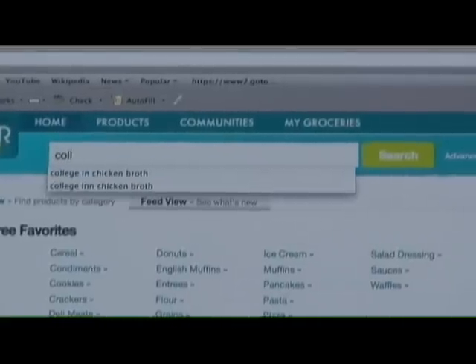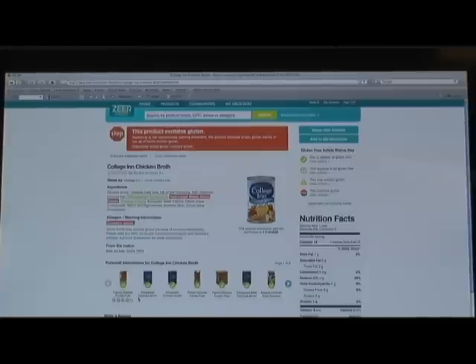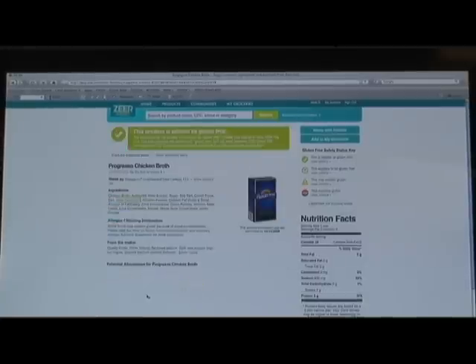Zeer Select makes it easy to search or browse our database of more than 30,000 products. You can quickly find gluten-free alternatives for any product in our database.